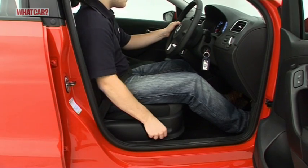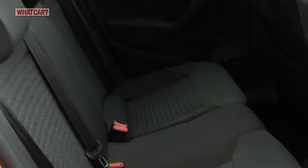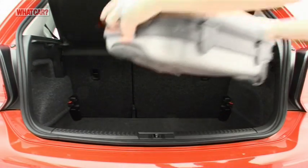There's a massive range of adjustment for the driver's seat and steering wheel, while visibility is excellent. The airy cabin has plenty of room for four, and the boot has a false floor that can be removed to create a surprisingly deep hold.